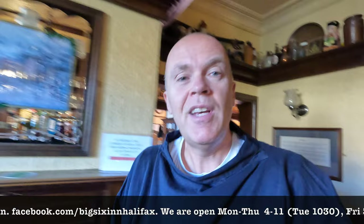So I hope you've enjoyed this content from the Big Six. Links down below, and we do hope to see you in here at some stage. Thanks for watching.